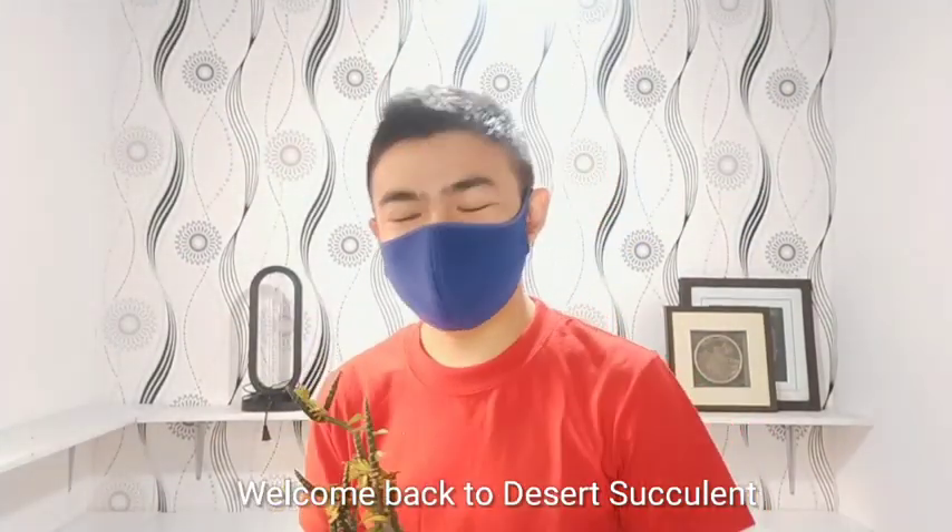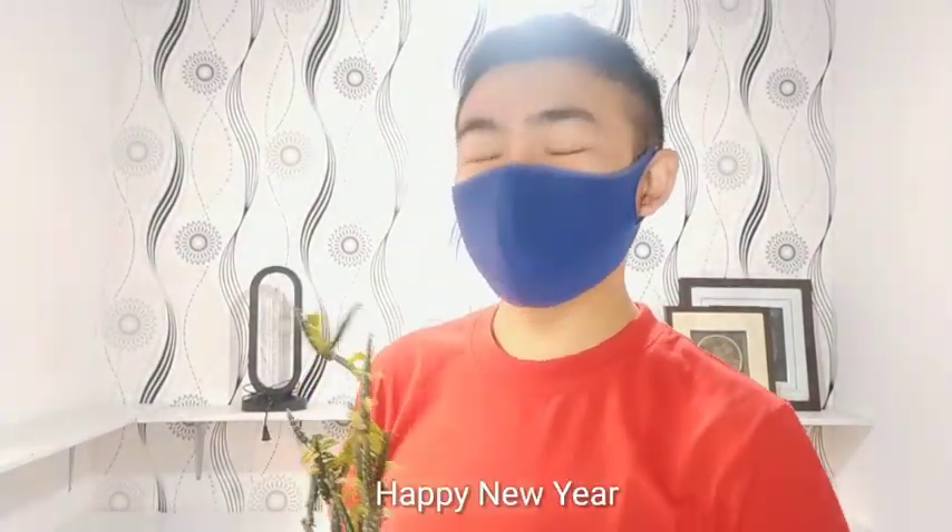Hello! Welcome to Desert Succulent! Happy New Year! Today, we are here in our vlogging area.